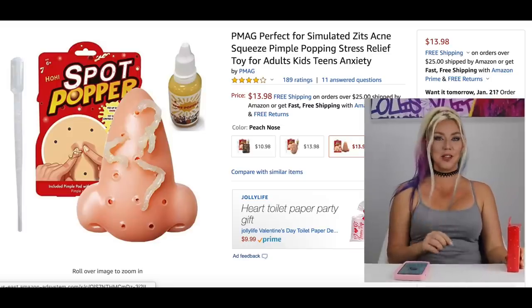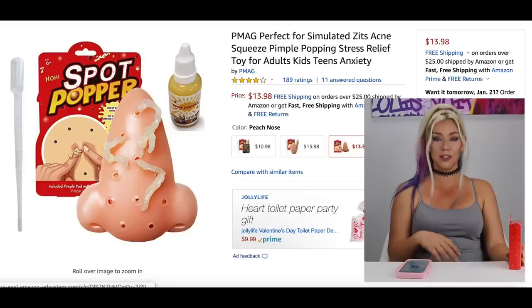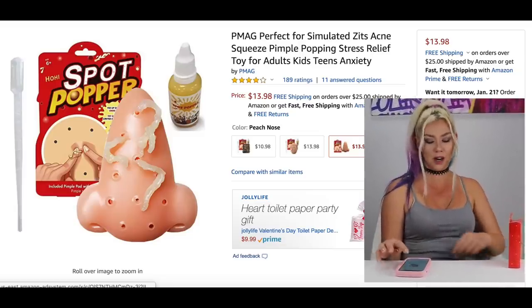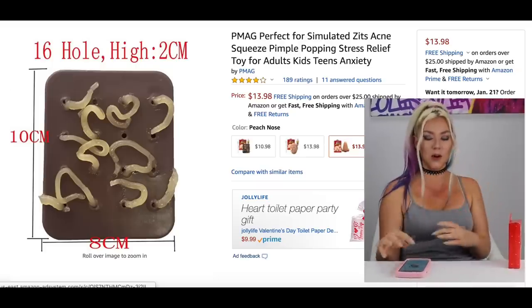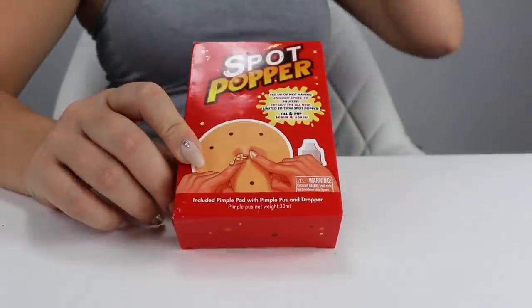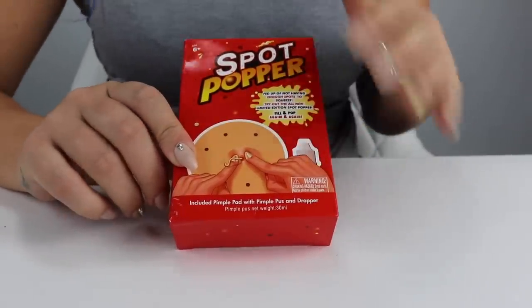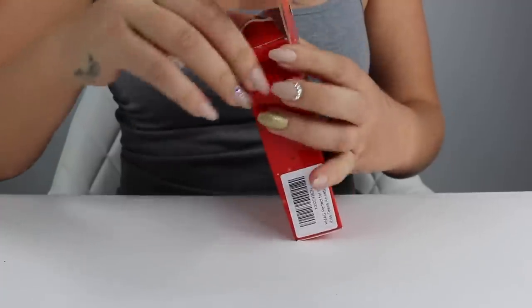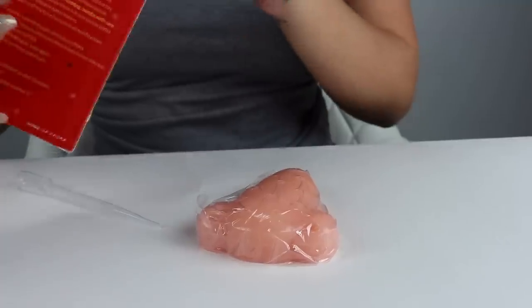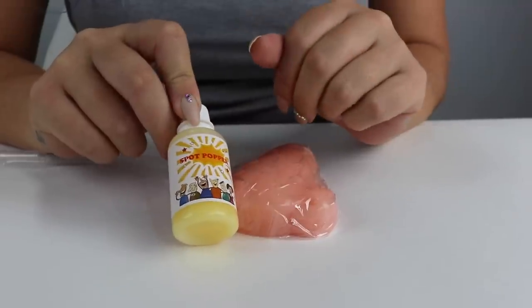This is a simulated nose full of blackheads that you basically pop for stress relief, so you don't end up with any of those horrible scars. This is the Spot Popper — you can get it in a square of skin or a nose shape. It's $13.98. I am reluctant but excited to try it out. One review says 'Fed up not having enough to squeeze.' That is disgusting. I think everybody's nose is like an endless supply of sebum. Let's see if this looks like a nose — okay, it's silicone.